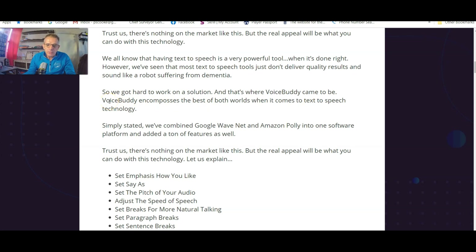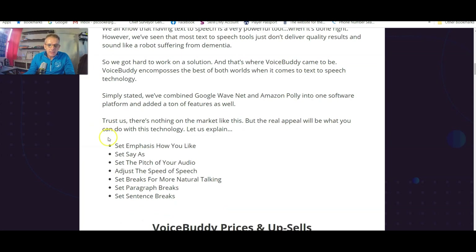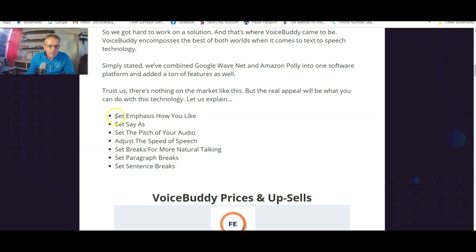Voice Buddy encompasses the best of both worlds when it comes to text-to-speech technology, combining Google WaveNet and Amazon Polly into one software platform. These are the features: set emphasis how you like, set the pitch of your audio, adjust the speed of speech, set breaks for more natural talking, set paragraph breaks, set sentence breaks.